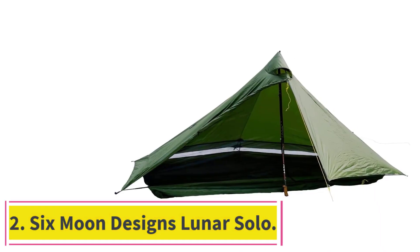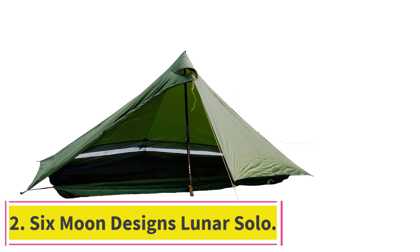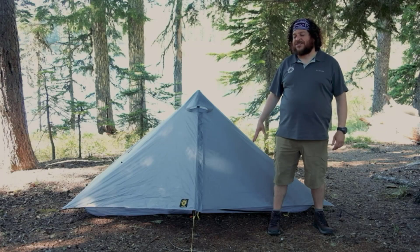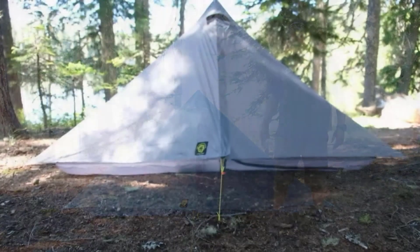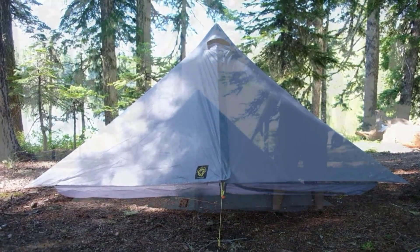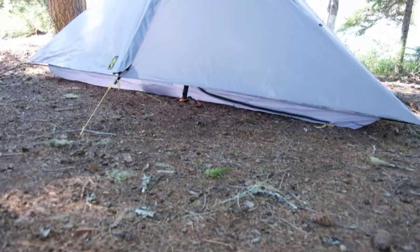At number 2: the Six Moon Designs Lunar Solo. For the budget-conscious thru-hiker wary of astronomical Dyneema prices, the lightweight and spacious Six Moon Designs Lunar Solo at $260 may be the perfect pitch. It's not the lightest or most packable UL tent on the market, but for that price, it offers incredible value.